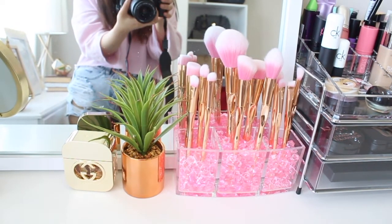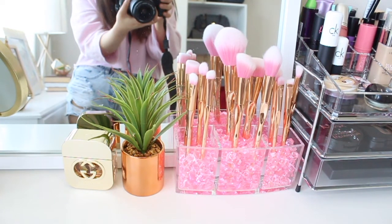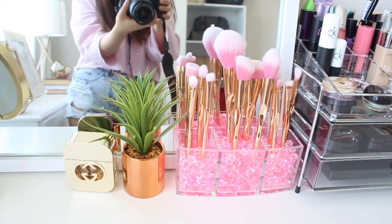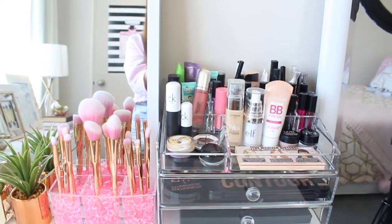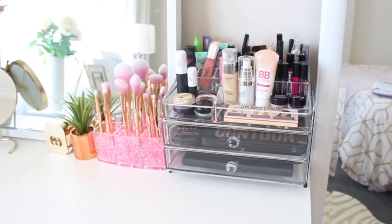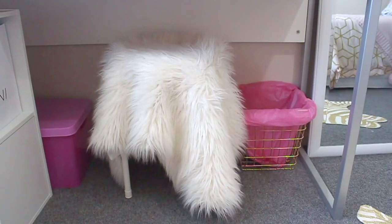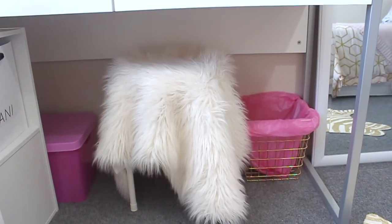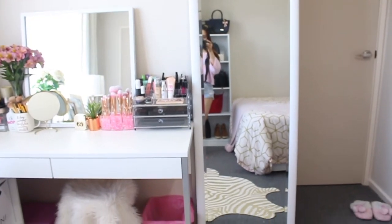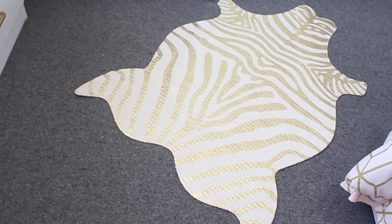My brother knows that I love gold, so he gave me this Gucci perfume in gold packaging last Christmas. I also have a small rose gold fake plant and pink brushes that I got from Aliexpress — I'm not actually using these brushes, they're only for interior purposes. For my makeup storage, I got that from the Farmers. I got that fur chair and my garbage basket from the Warehouse. And my full-length mirror, which I check my OOTD in every day, is from the Farmers. My animal-shaped rock with gold stripes is from Kmart.